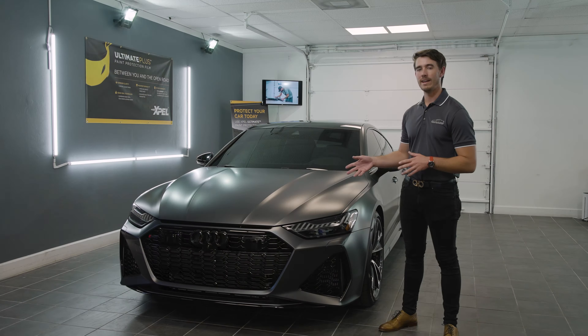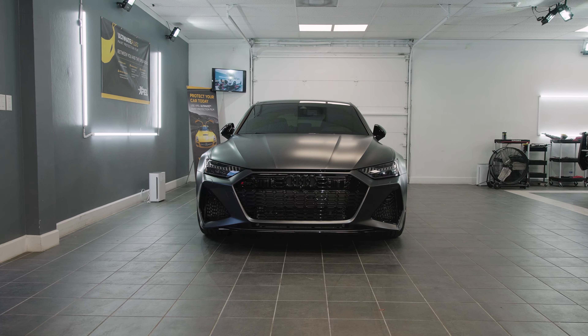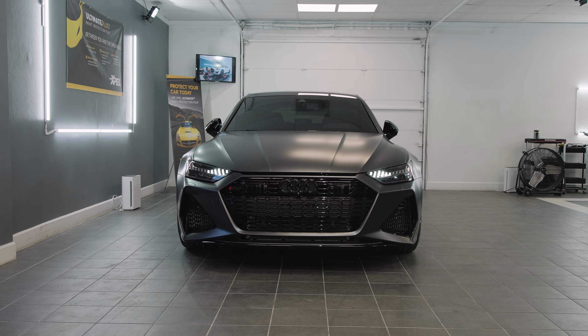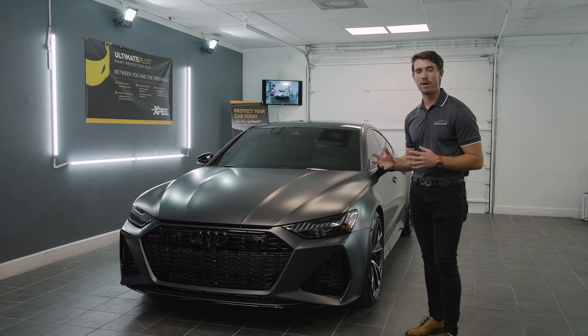Starting out with phase one, we went ahead and did a full prep and decon of the entire vehicle. This one actually came from Georgia — a client had it on order and drove it all the way down to Naples, with just a few hundred miles on it from the drive.